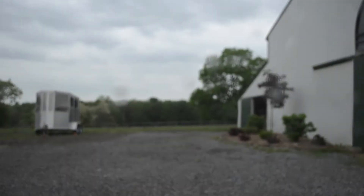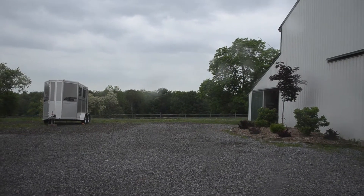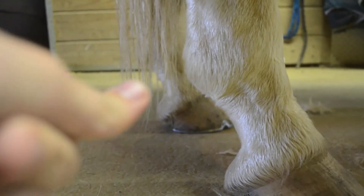Hey guys, welcome to horse show vlog number two. As you can probably see, the weather wasn't great, so I wasn't able to get any riding video for you guys. But I did end up filming the rest of what I did to get ready, so this is just me being clever with the camera work — or trying to be.